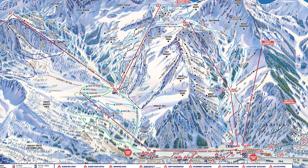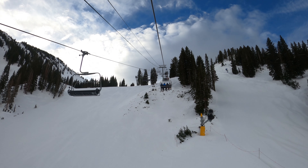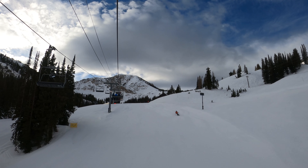Let's start at the main base area — the Wildcat base. This is where the main parking lot is. You've got two lifts off this base area: the Collins lift, which is a high-speed quad, and Wildcat. Wildcat doesn't usually see much action. Collins is where everybody tends to go — you get more vertical and can access most of the mountain from there. One of my gripes with Alta is that Collins is a bit of a choke point. There's no gondola, no tram like next door at Snowbird — it's a high-speed quad and that's the main lift out of the base area.